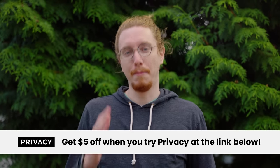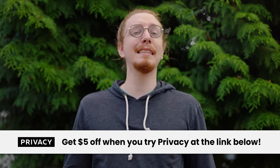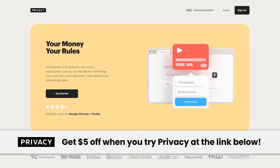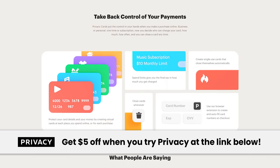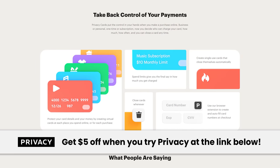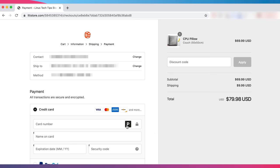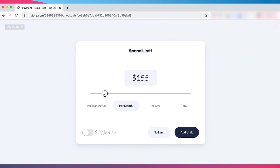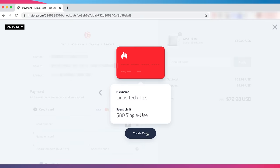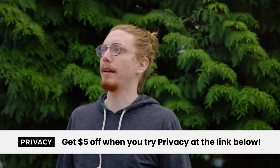I'll explain what happened right after thanking this video's sponsor, Privacy. You know when you want to try a software or service and they're like, please give us your credit card, and you know you're going to forget to cancel when the trial finishes and incur a charge? Privacy is a service that lets you set up virtual credit cards with way more security and control than conventional cards. You can set up a single-use card with a $1 limit for trials, or set up another to use when online shopping. Head to privacy.com/macaddress to get $5 off your first purchase.